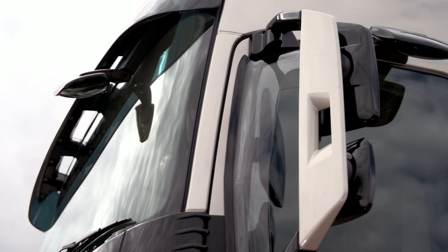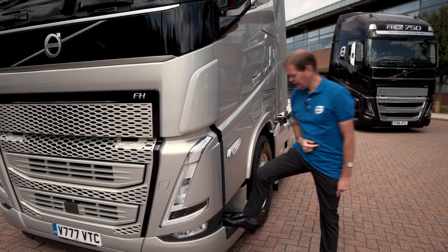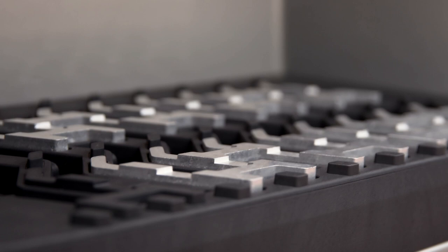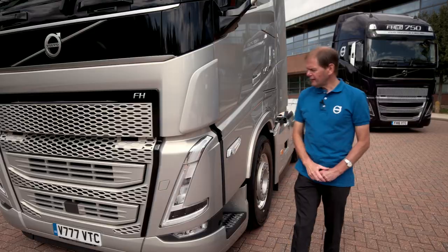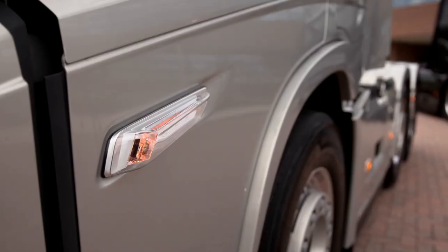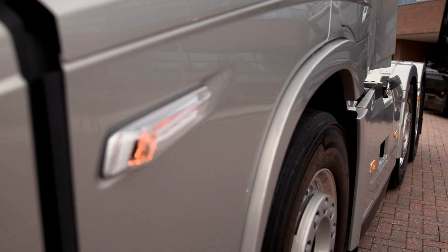You have here the vertical A pillar with the frameless mirrors and the drop window line, which really improves visibility. We also have the steps with the aluminium tread which really improves grip, again for safety. On the same subject, we have the indicators here with the repeater now in the lower door, and repeats on the side markers as well.